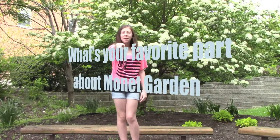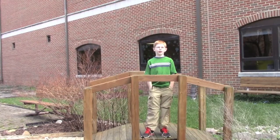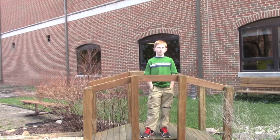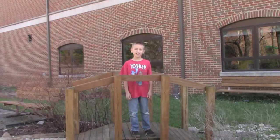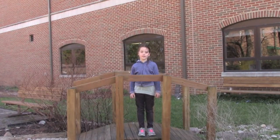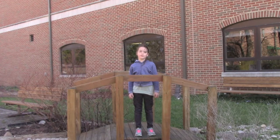What's your favorite part about Monet Garden? I'm Michael, and my favorite thing about Monet Garden is you learn very interesting facts about plants and different people who have planted. My favorite part about Monet Garden is the plants and tasting the plants. Hi, my name is Samantha, and my favorite part about Monet Garden is planting plants outside.